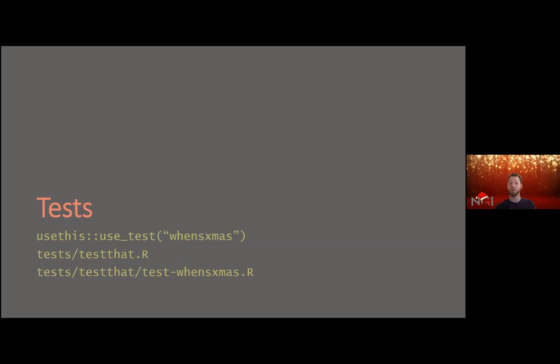The `use_test()` function creates a tests folder, a subfolder, and a test file. It should be said that within the devtools/usethis framework, currently only the testthat package is supported. There is also another great package called tinytest, which comes with fewer dependencies — unfortunately not yet supported by usethis, but please feel free to explore.